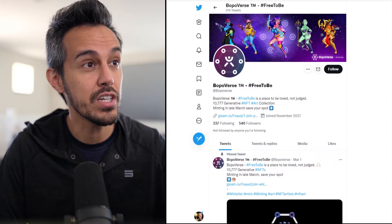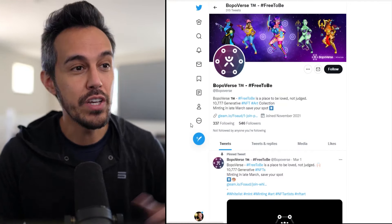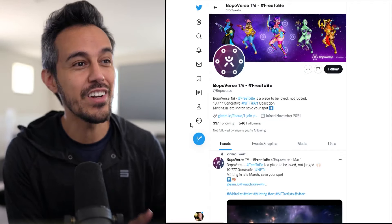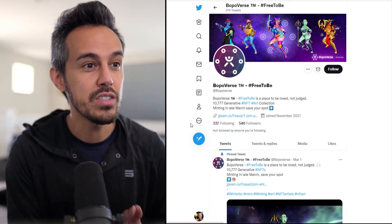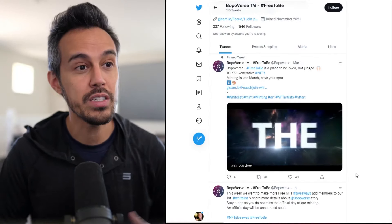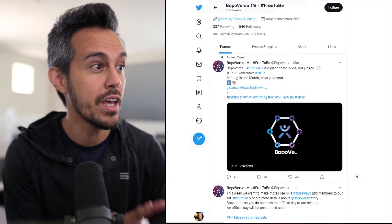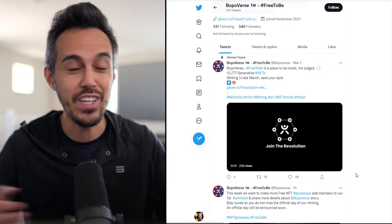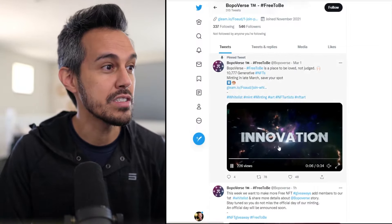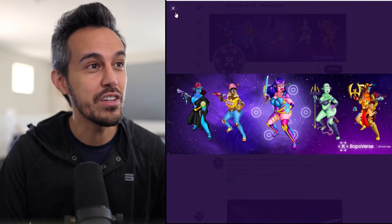If you guys check out their Twitter, you can see some of the images which look really cool and really unique. Their hashtag is #FreeToBe — a place to be loved, not judged. It's a 10,777 generative NFT art collection minting in late March. There are over 300 traits and 16 layers, and the art is 100% handmade, which is crazy. You see a lot of projects where it's just generated quickly, but this is all handmade, each one of them, so you know they put a lot of time and effort into this. All the characters have cool superpowers, weapons, and animals, and each of them is really unique and different.